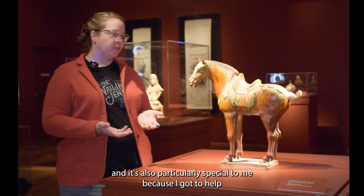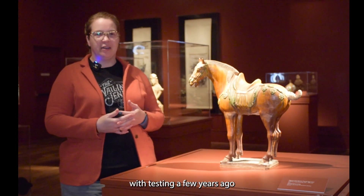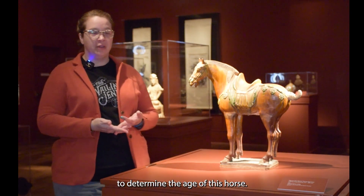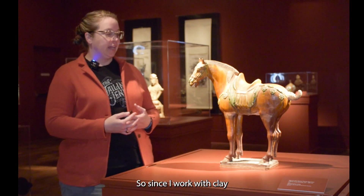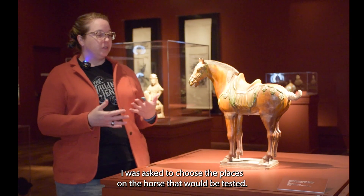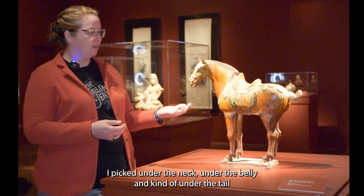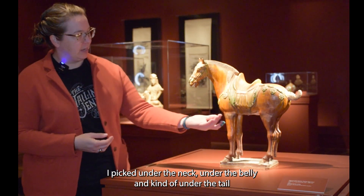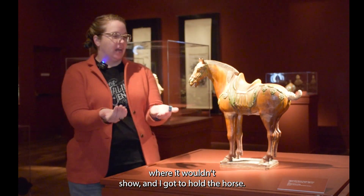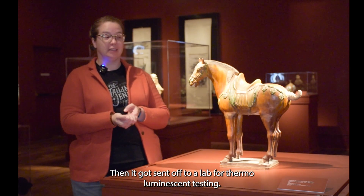It's also particularly special to me because I got to help with testing a few years ago to determine the age of this horse. And so, since I work with clay, I was asked to choose the places on the horse that would be tested. So I picked under the neck, under the belly, and kind of under the tail where it wouldn't show. And I got to hold the horse, and it got sent off to a lab for thermoluminescent testing.